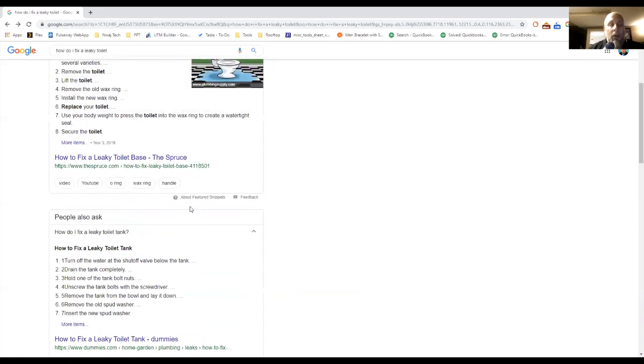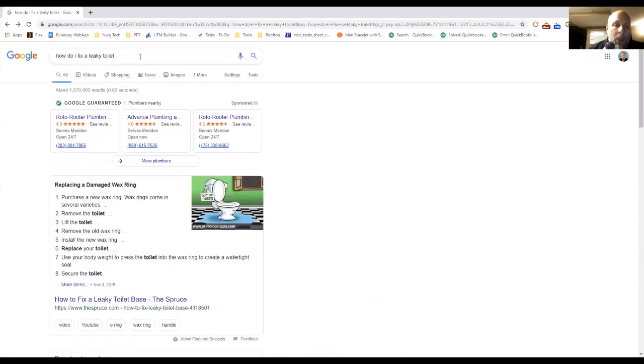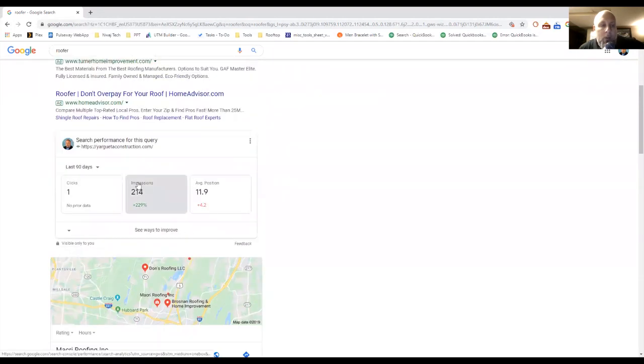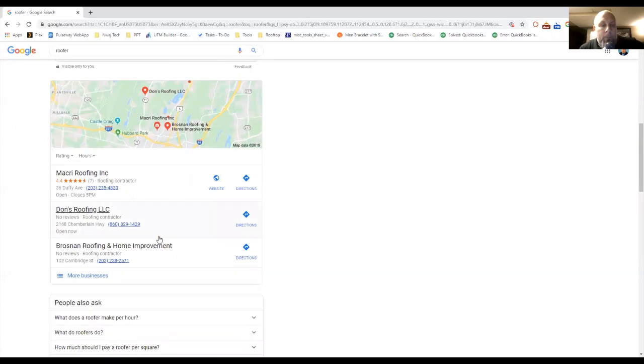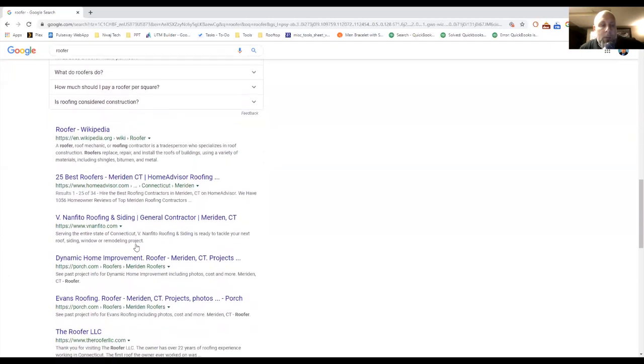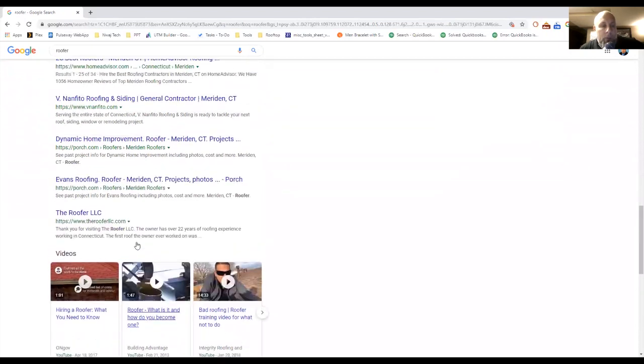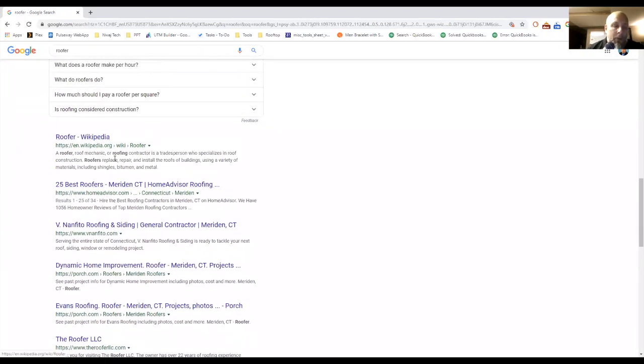Let's look at 'roofer.' One of our clients, Get-As-Is, works with Rooftop Marketing and I think we're doing our job there. You see Google Guaranteed, Google Ads — and interestingly it's filtering by the last 90 days — then Google My Business, and then the local organic listings, which are very hyper-local to me, besides Home Advisor, Wikipedia, and Porch.